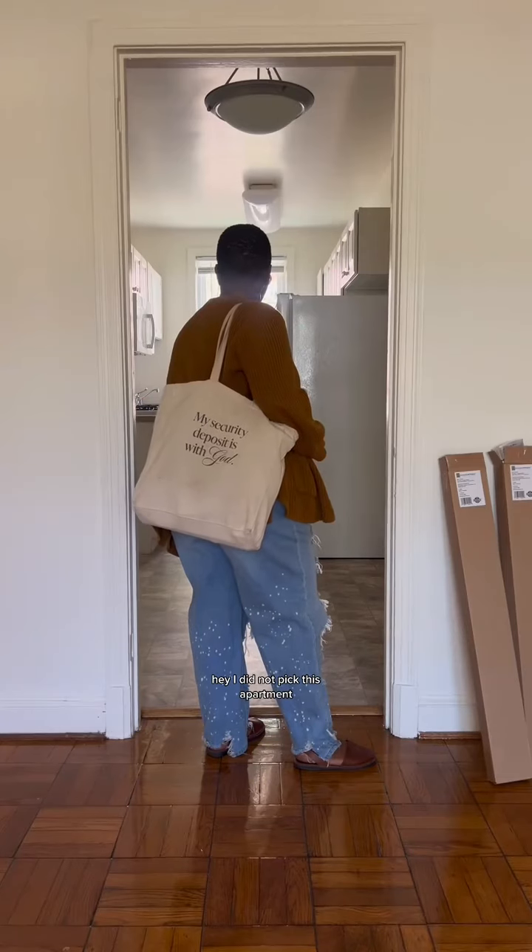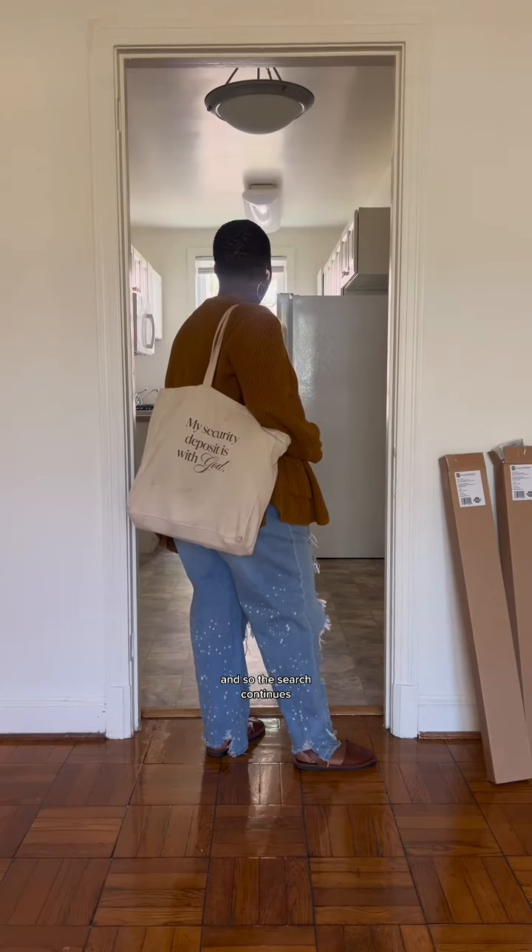This was a self-guided tour and I was just in there looking like, what? I did not pick this apartment, and so the search continues.